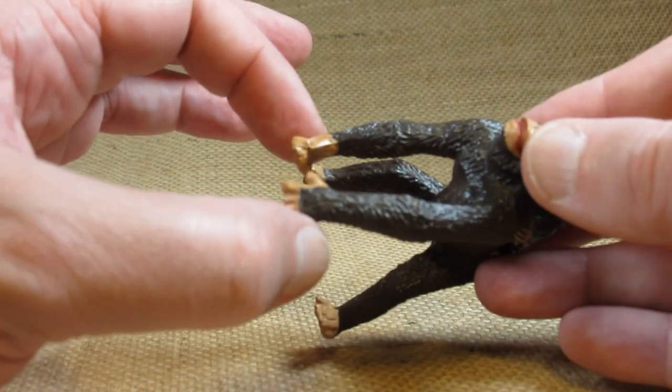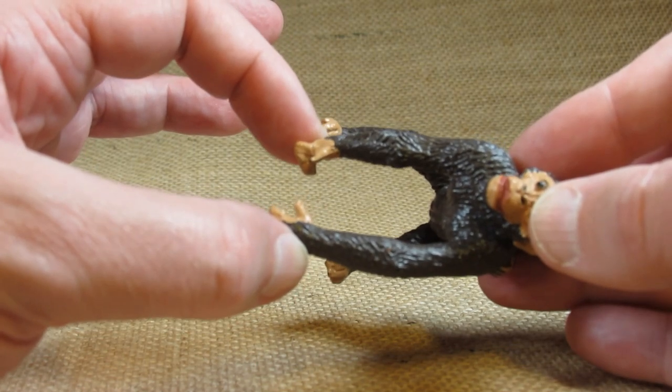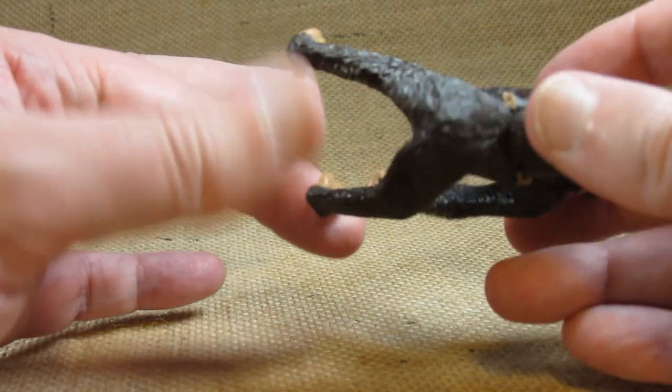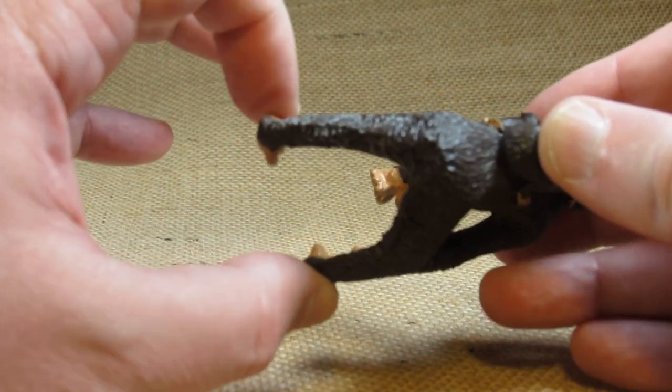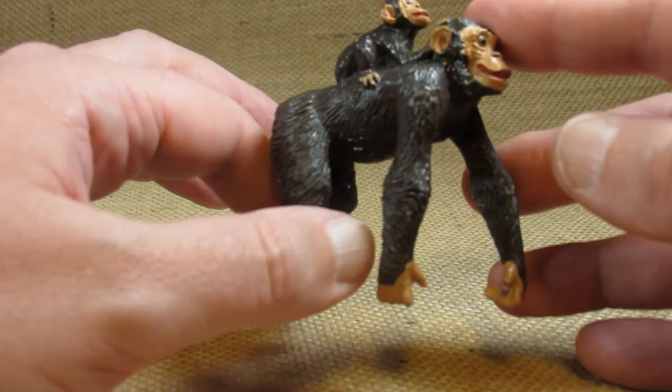The arms are just a little bit flexible, and the same thing with the back legs — just a little bit flexible. I don't want to bend it too much because I would be very unhappy if I broke it.